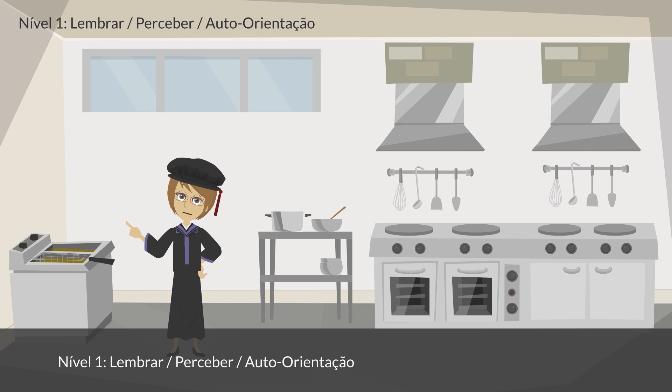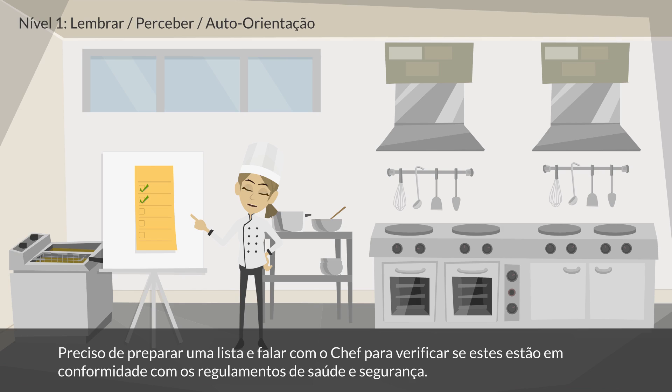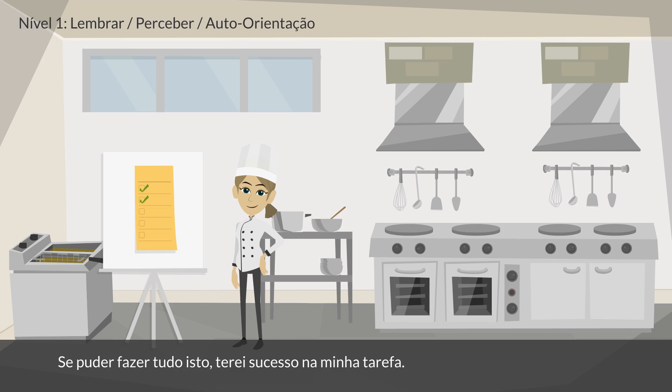Level 1: Remembering, Perceiving, Self-Orientation. The student says: I must get samples of each item on the menu and write the names and simple contents of the food presented. I must prepare a list and speak to the chefs to see whether they are compliant with health and safety regulations. If I can do all that, I will succeed at my task.